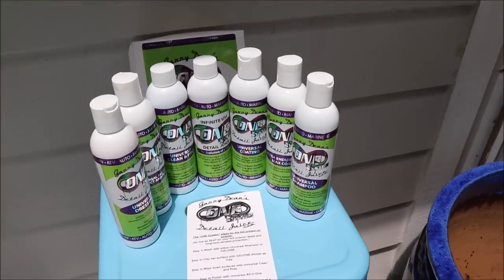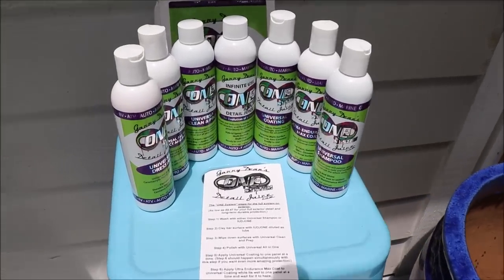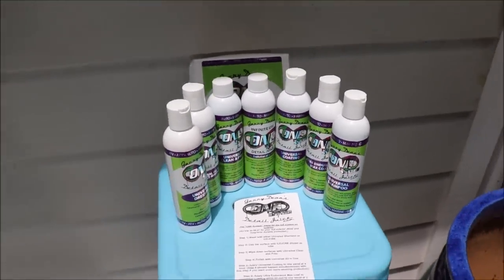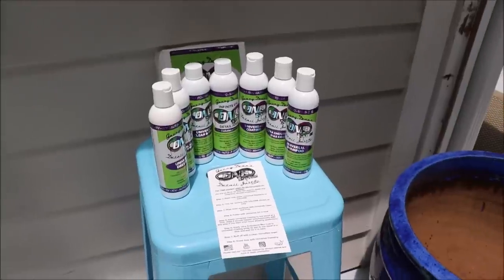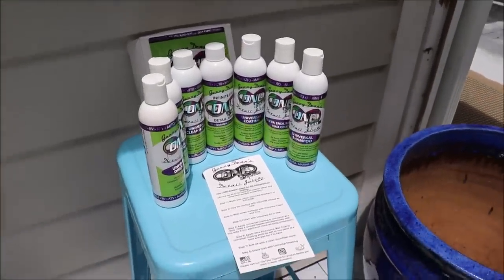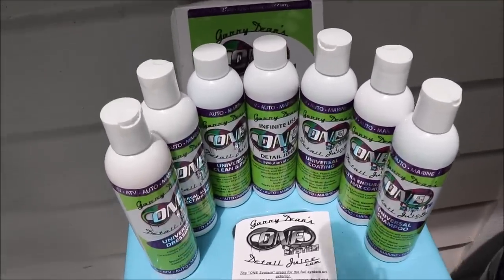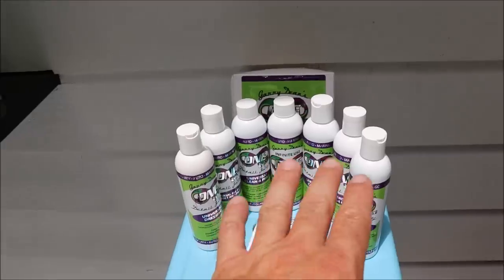We do have pro versions of Universal Coating and Ultra Endurance Max Coat available if you purchase one of our ONE system kits with the training. The training is what you need — once you buy those, you are privy to the pro versions that you can buy directly through me. Contact me at 813-846-4406 for the pro versions. You must buy the training before you're allowed to buy the pro products. If you're a legit licensed business and you buy one of the training kits, you will be able to access the five-year warranty program that comes with the pro versions that you can offer to your customers.